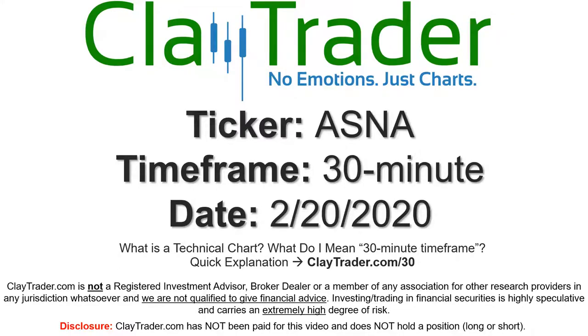Hey, it's Clay and this will be a video chart on ticker symbol ASNA. We will take a look at the 30 minute time frame.